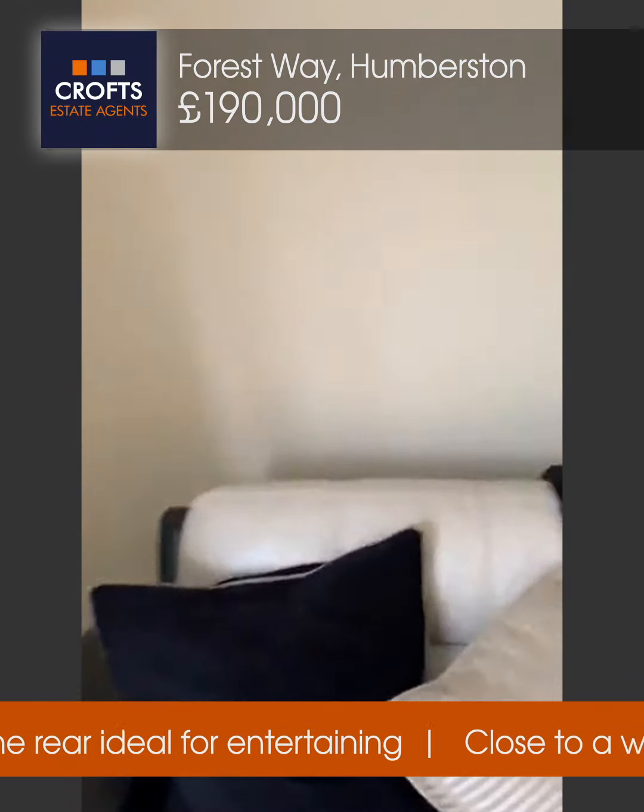We'll take you downstairs now and show you the rear garden. Just to recap — on Forest Way in Humberston, it's a detached property, two or three bedrooms, whatever you wish it to be. There are plenty of local amenities and also a beach close by, just a few minutes' walk.